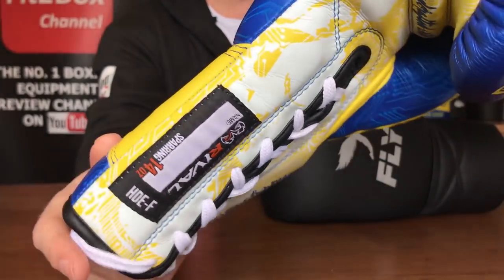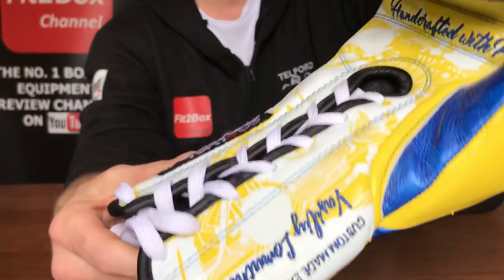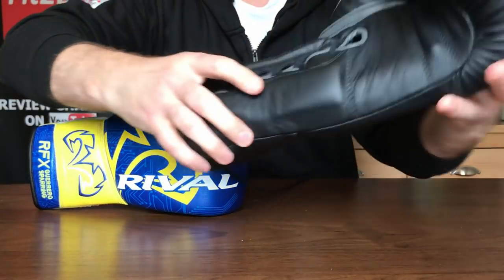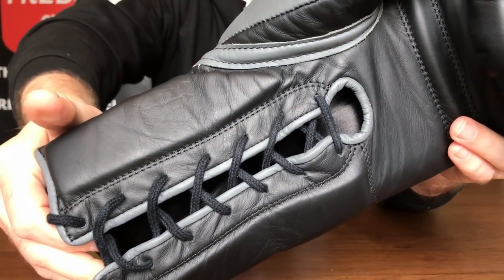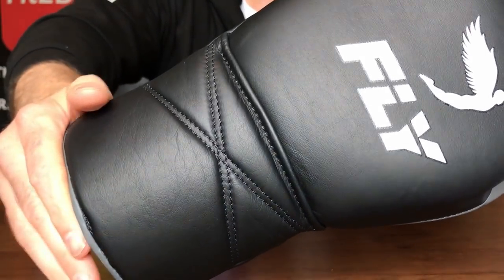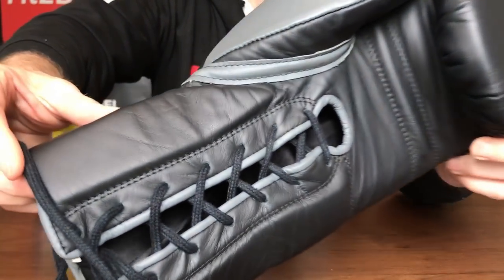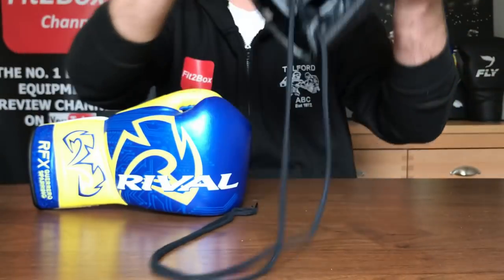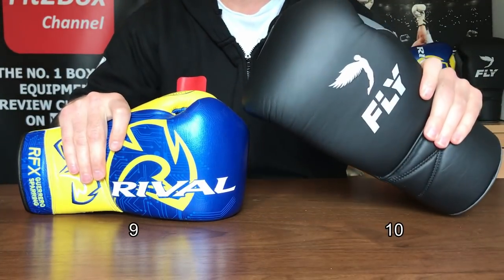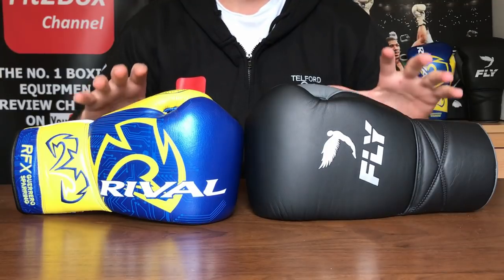Round six: stitching. The stitching on the Rival is superb — you can see from the close-ups how well made it is. But I'm giving a slight edge to the Fly glove, which is master-crafted in the UK. Not a stitch out of place; I've used this glove extensively and it still looks brand new. Round six: 10 points to the Fly, 9 to the Rival.